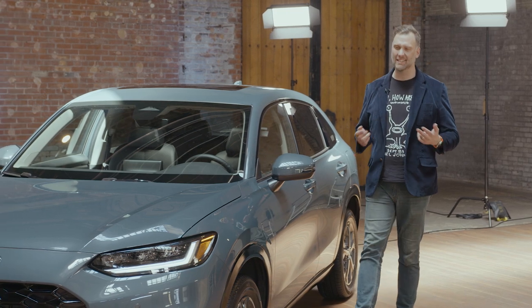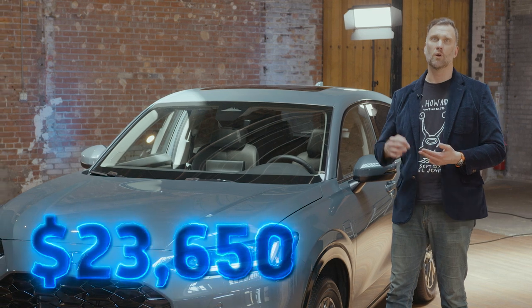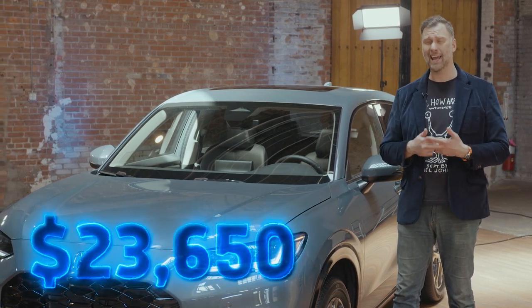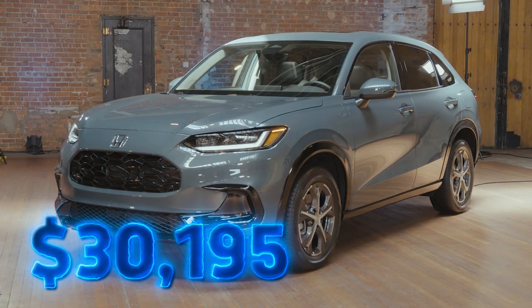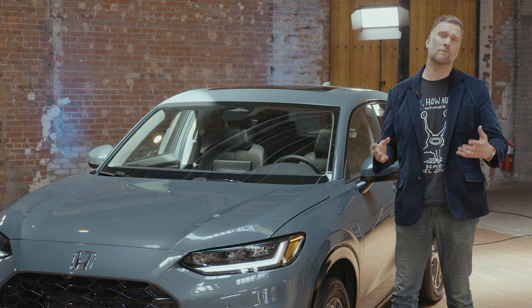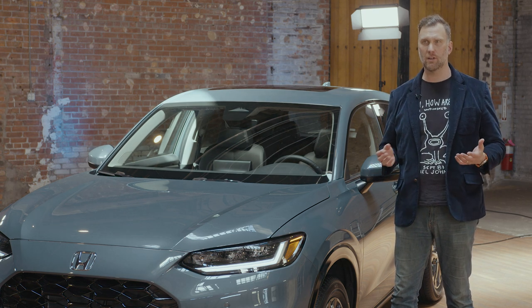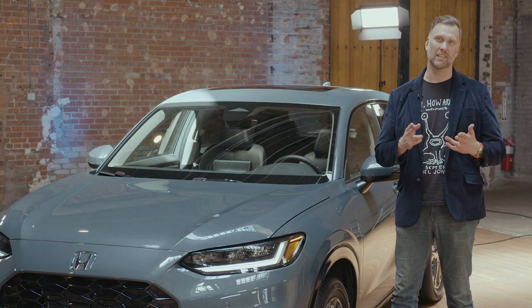Let's talk about pricing. The Honda HR-V starts at $23,650 for the LX in front-wheel drive trim, and this EX-L in top-line all-wheel drive form goes up to $30,195. The car goes on sale sometime later this summer. You can find out exactly when and where at MotorOne.com, where we bring you all the news all the time. You can also follow us on your favorite social media channels and on YouTube — please click like, subscribe, and we'll see you later.